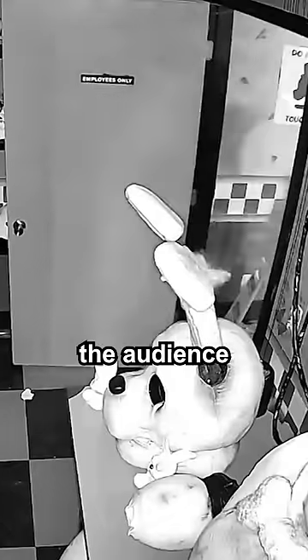After we cut the lights, the animatronics go behind the audience to jump scare them. Go watch the full video!